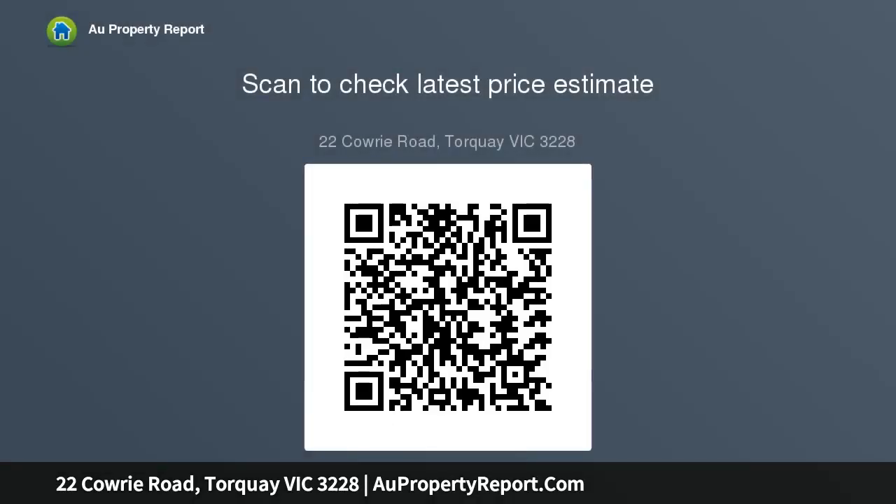The kitchen with impressive recycled timber bench tops, built-in cabinetry, and 900 millimetre smeg cooktop and oven will impress the chef or entertainer. The spacious formal living rumpus room fronts the entrance of the residence and abuts a separate study with built-in recycled timber desk and skylight.